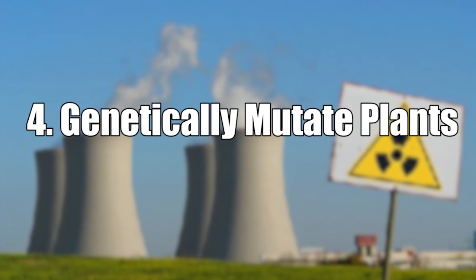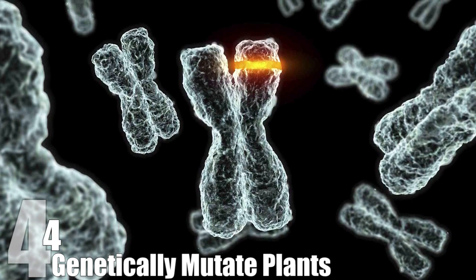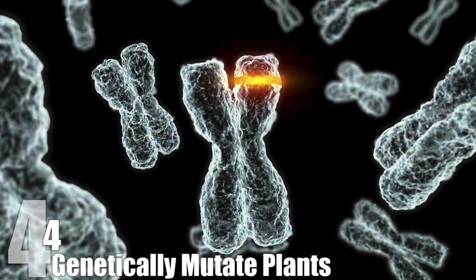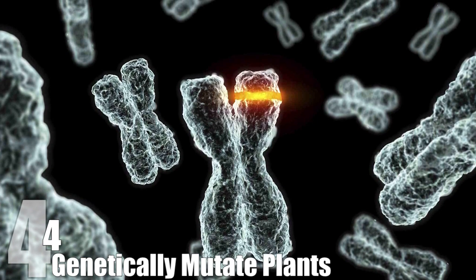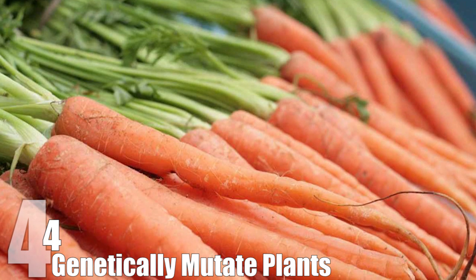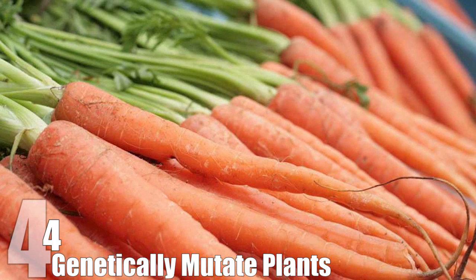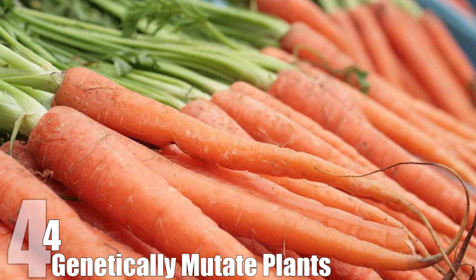Number 4: Genetically Mutate Plants. As we all learned from Spider-Man, radiation exposure can cause DNA mutations. In humans, this can lead to not-so-good stuff like cancer. But doing the same thing to plants can result in some pretty useful changes to plant DNA that can improve taste, yield, and even resistance to disease. This method is already pretty widely used, and scientists think it can make a dent in solving the world's food crisis by producing crops that are easier to grow and use less land and pesticides.